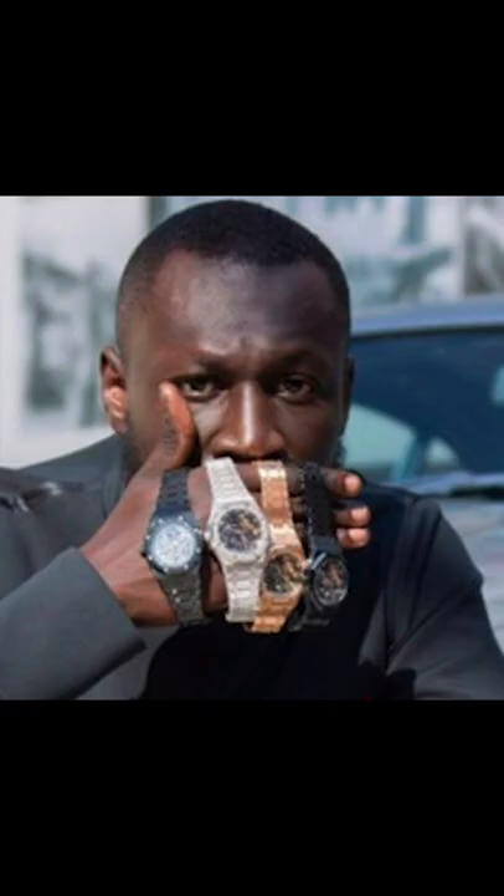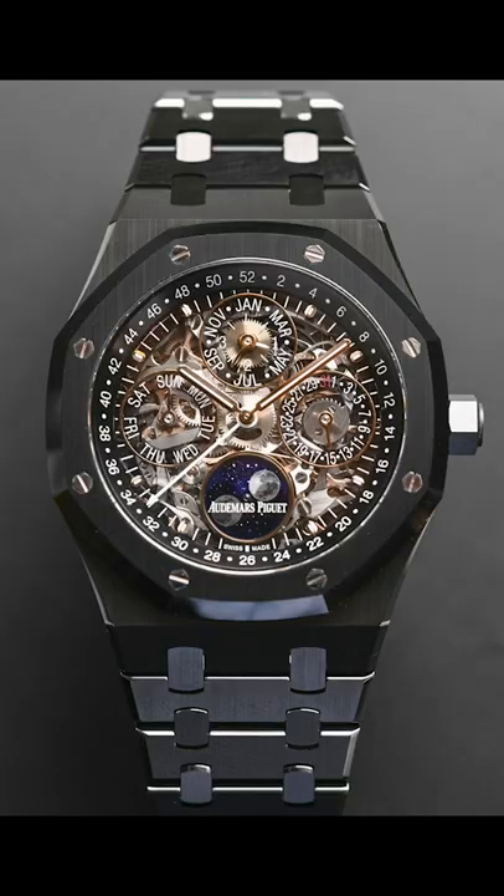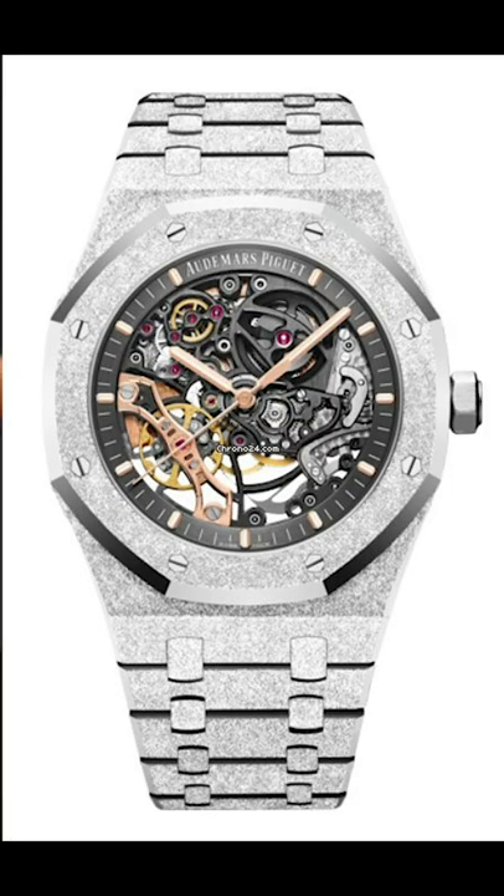Let me show you the turbo challenge. From left to right, we have the Audemars Piguet Royal Oak Perpetual Calendar openworked in ceramic, worth between 575 and 590 thousand dollars. Then number two, we have the Audemars Piguet Royal Oak openworked balance wheel frosted in white gold, worth between 320 and 340 thousand dollars. Make sure you don't forget to put that on the counter.